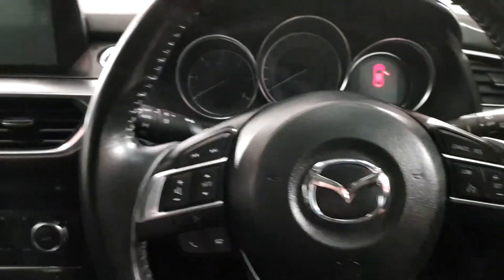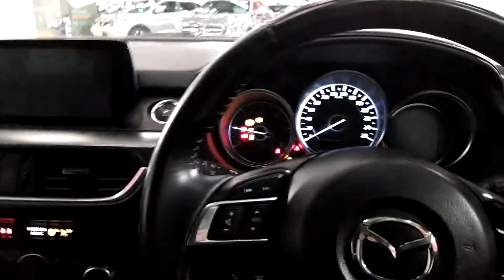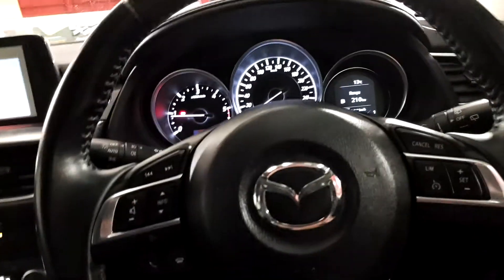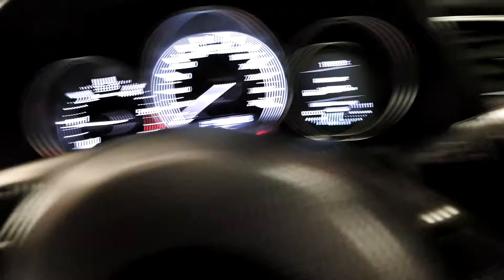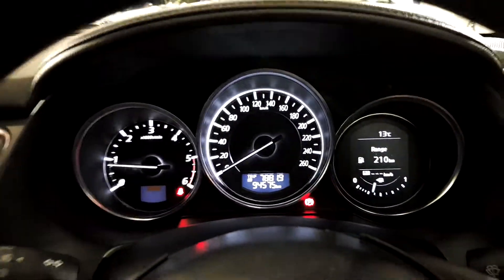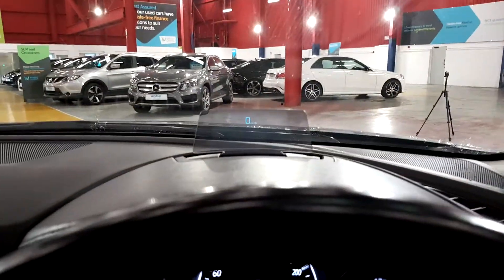It's keyless start and keyless entry, so you can just start the car up with the push of a button. You have your multifunction steering wheel — on the right hand side you have your cruise control, on the left you have your Bluetooth, volume control and station control. This car also has automatic windscreen wipers and automatic lights, with a lovely finish on the dash and a digital speedometer.